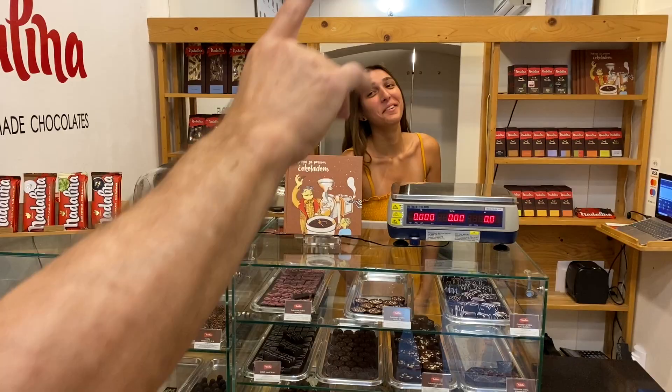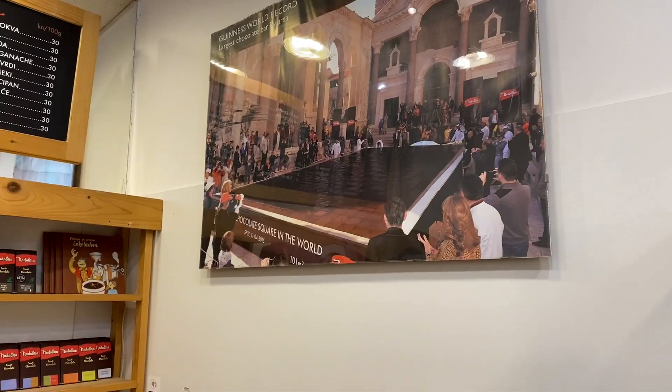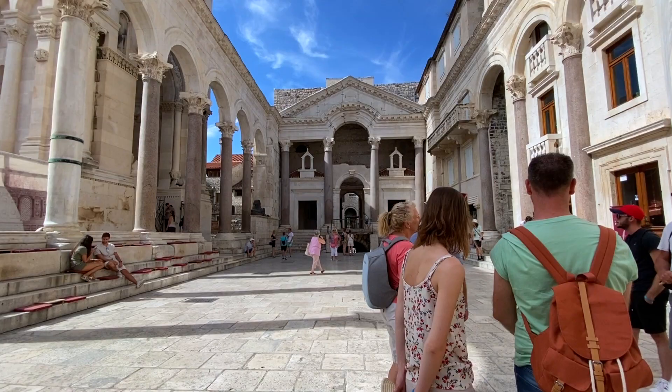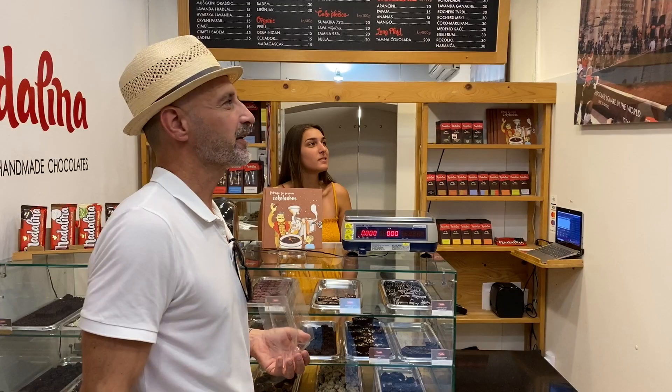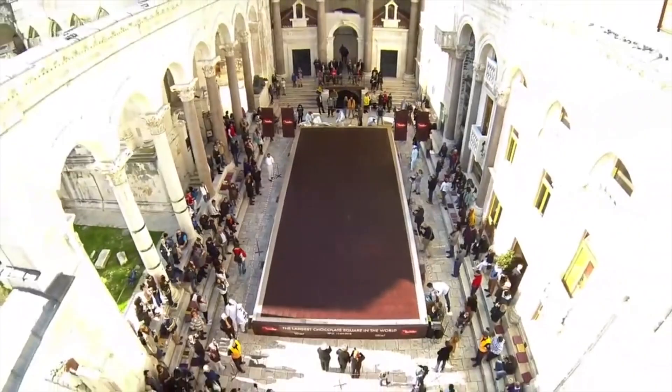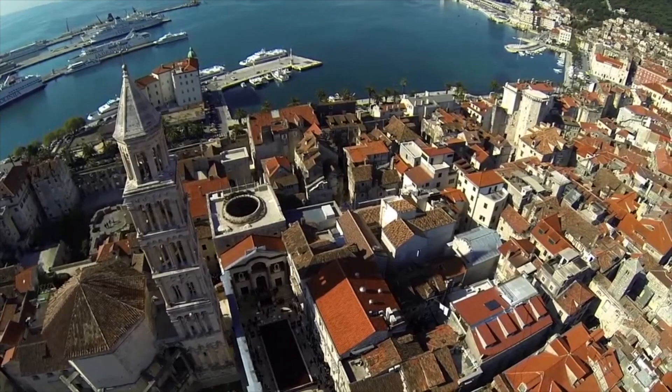That's the giant chocolate they made. Right from the get-go, you get a feeling that this city is a bit quirky in its own way, but this was beyond any expectation. These guys actually covered the entire Roman square with chocolate and ended up in the Guinness Book of World Records.